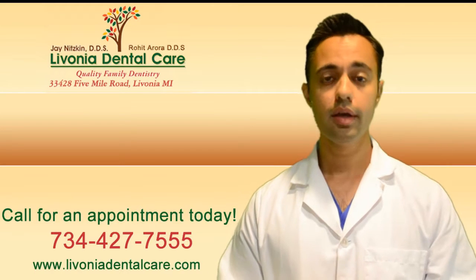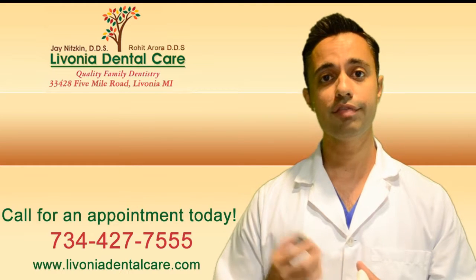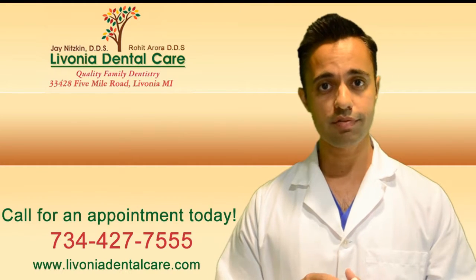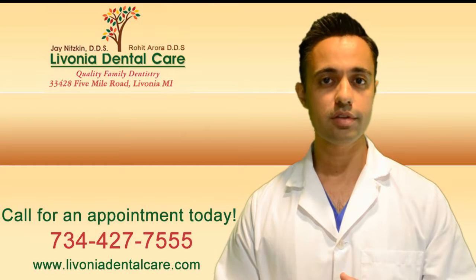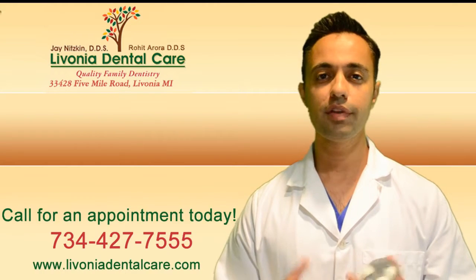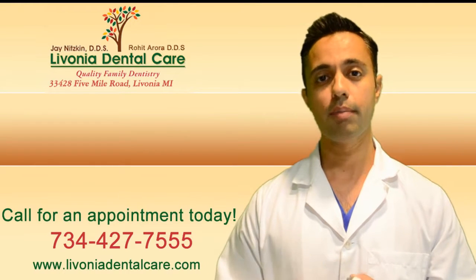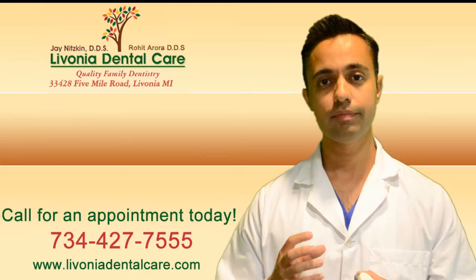That's where we come in. For a majority of these teeth, we can just take the silver filling out and fill it in with a white resin composite filling. We don't carry any silver fillings here at the office. And for some of those extreme cases where the silver filling may be too large or too big, we can actually put a crown or a cap over the top of the tooth to protect it.